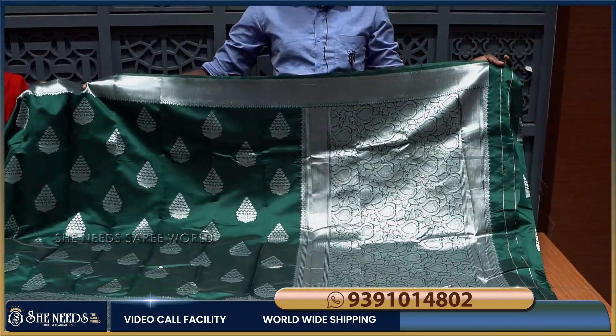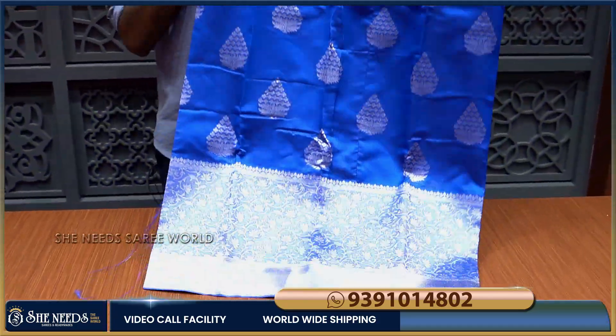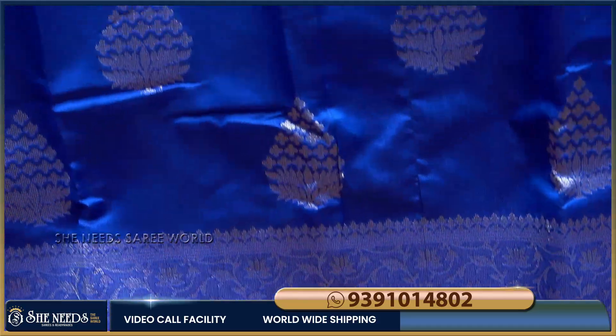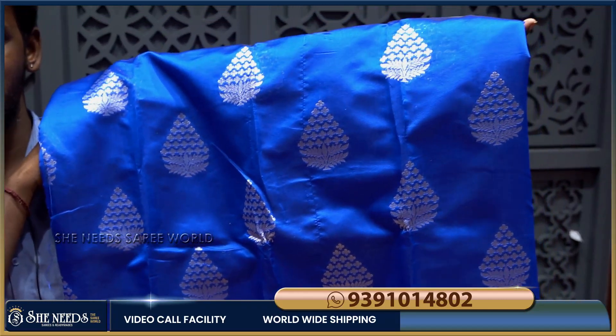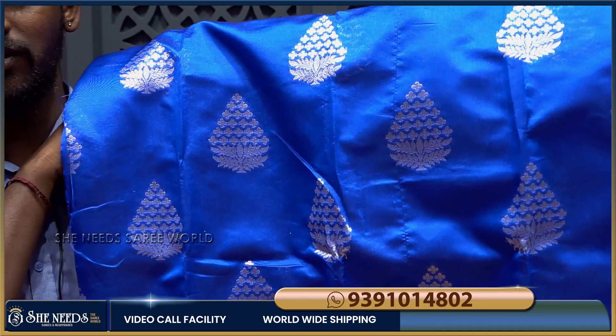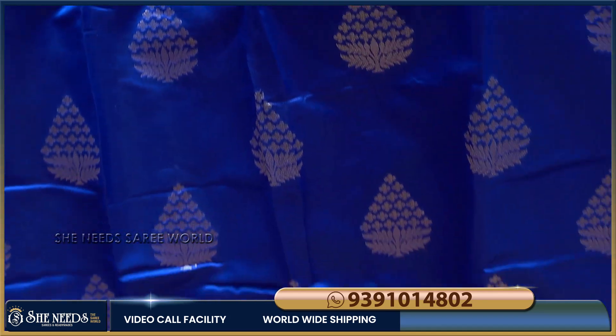We have a running blouse. We have a blue color option — a lot of blue color. We will change the color; the design of the sari is the same. The blouse is a running blouse. But if you have a silver design, it has a lot of color.